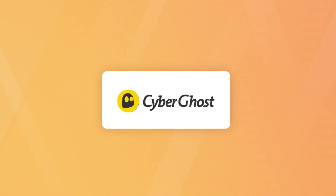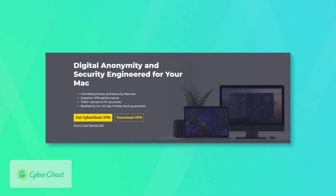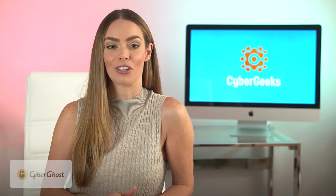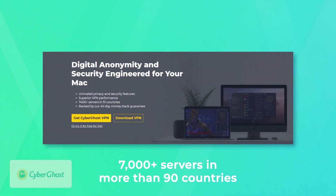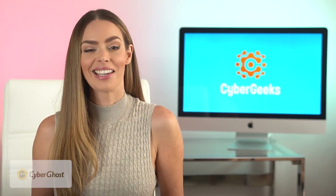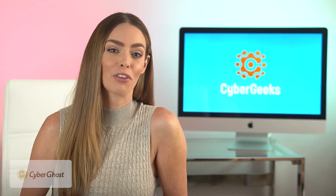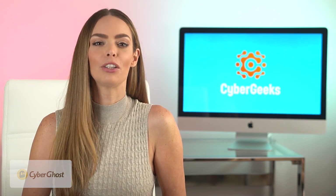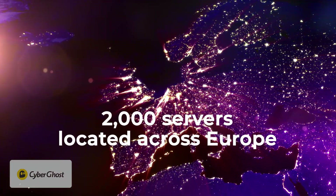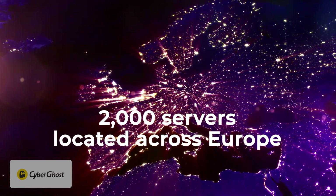CyberGhost is another great VPN for Mac users since it has a nice clean interface, it's user-friendly, and there's one aspect where they really stand out: their server list. CyberGhost offers over 7,000 servers in more than 90 countries, second only to PIA, who we're not featuring today because it's typically not a great fit for Mac users. Out of CyberGhost's 7,000 servers, over 2,000 are located in Europe, making it one of the better VPNs for Mac users who live there.